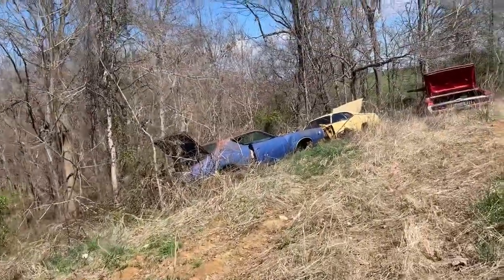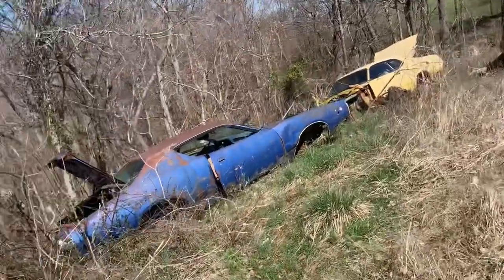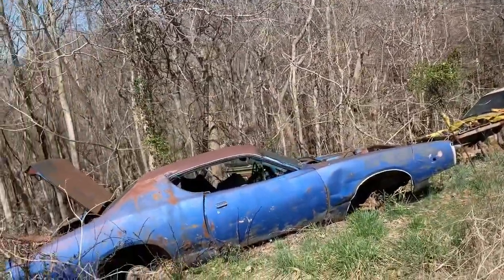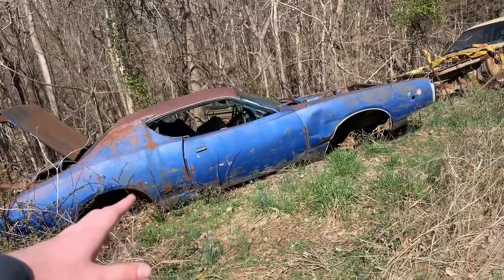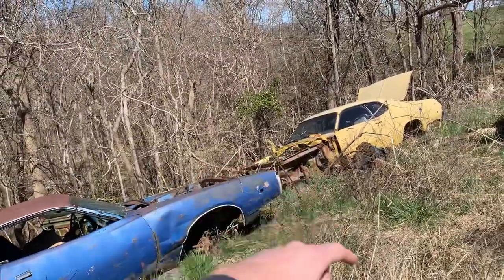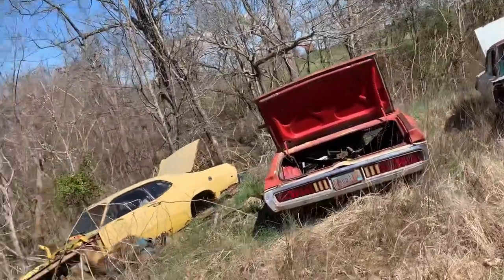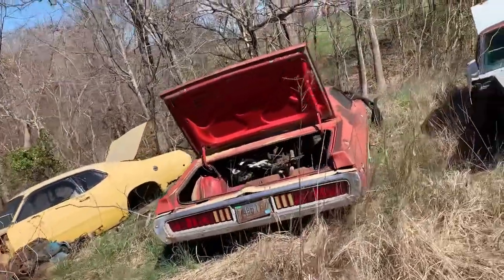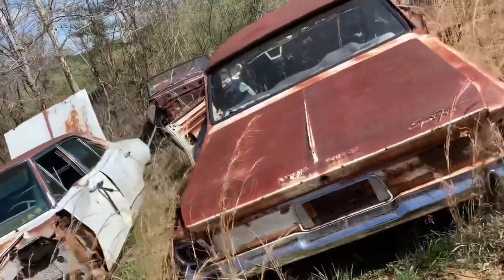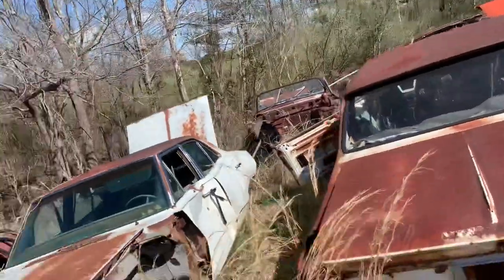Ugly Chargers. If you guys can't tell, I'll be honest — I don't necessarily hate these cars, but they are not my favorite. 73 Duster, I believe. Don't know the year on the Charger — somebody will correct me. 64 Plymouth. Another 64. Bunch of 64 Dodges. 65 Plymouth.